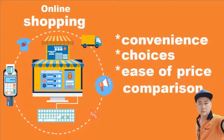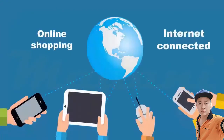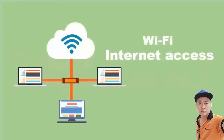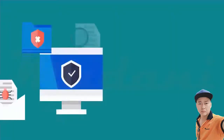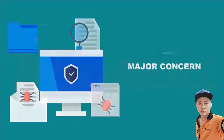As the number of e-commerce sites grows each day, more and more people prefer to shop online for convenience, choices, and ease of price comparison. Online shopping is easier than ever before with internet-connected computers, phones, or tablets. With the availability of Wi-Fi in many locations, internet access for online shopping is no longer an issue, although security has become a major concern for consumers and businesses.